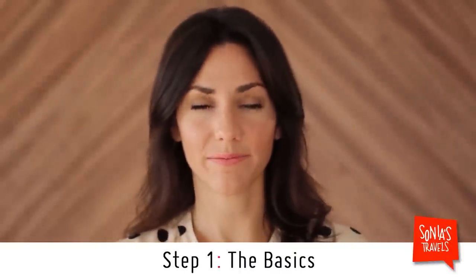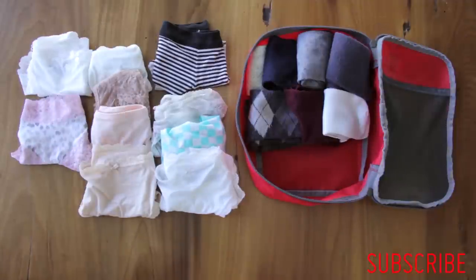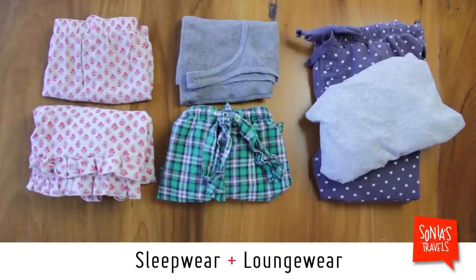Step one, the basics. Underwear and socks. You could either take 14 pairs of underwear, which can take up a lot of space, or enough for one week and just wash them every couple of nights. Next, sleepwear and lounging. Three sets is enough. Just remember, you'll need some loungewear.